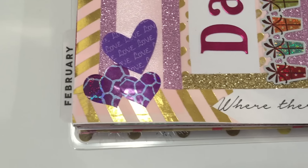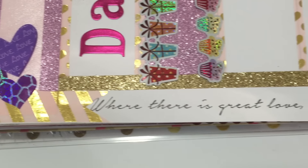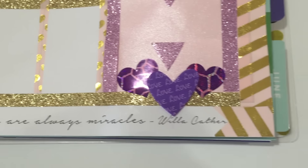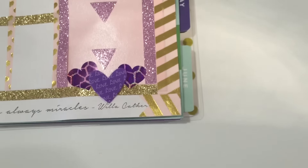The first thing that you will notice is that I chose to leave this quote intact: "Where there is great love, there are always miracles." Who wanted to cover that up? Not this girl.